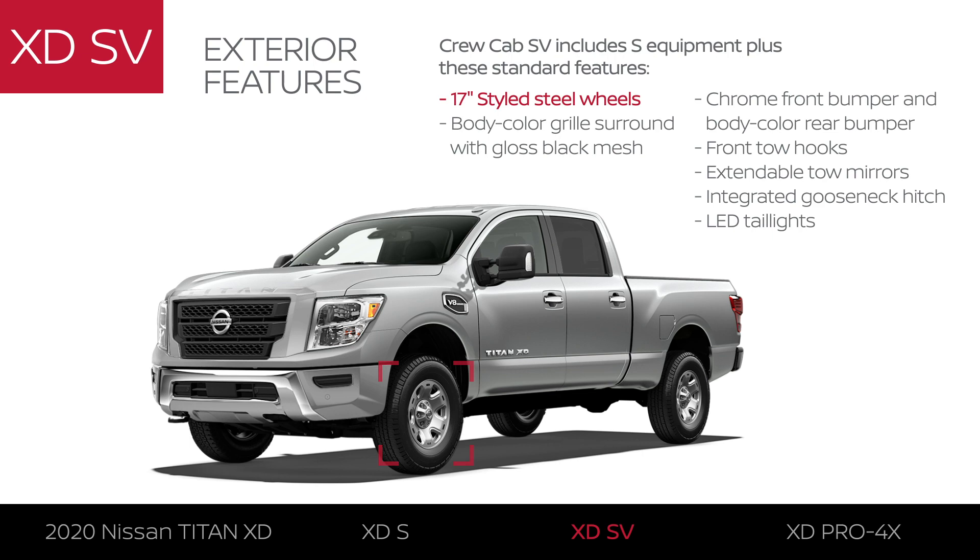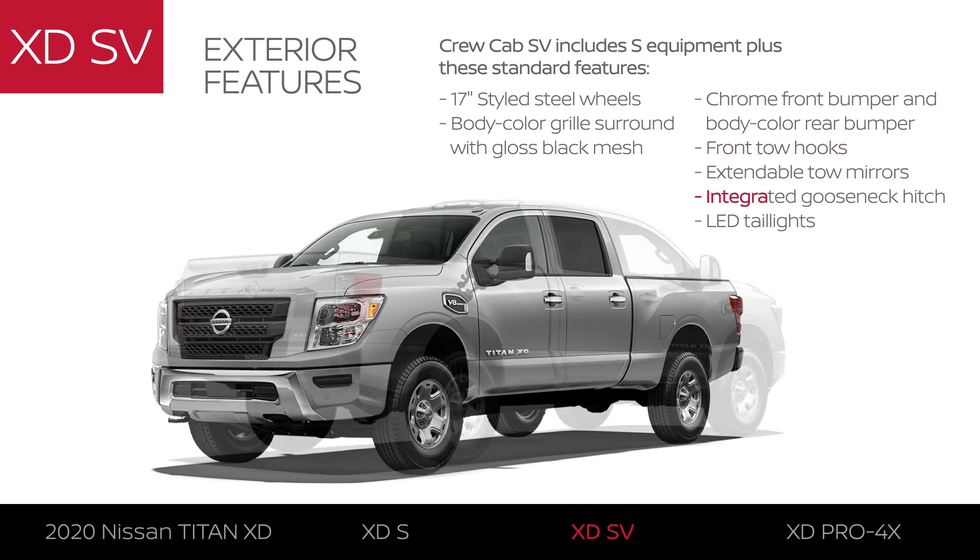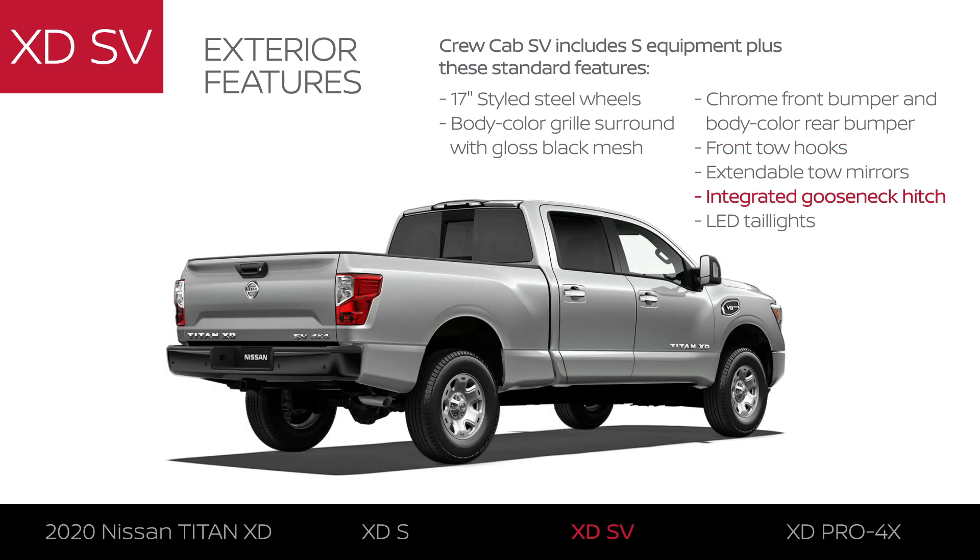The SV makes a statement with its stylish grille, chrome front bumper, body color rear bumper, tow hooks, extendable tow mirrors, and integrated gooseneck hitch — showing the SV is serious about towing.